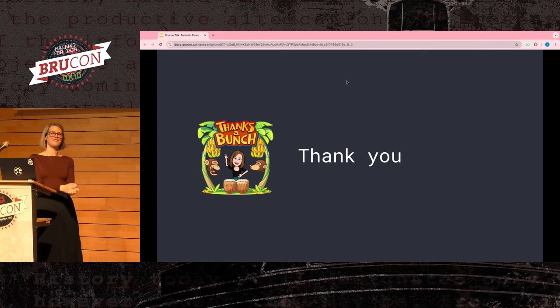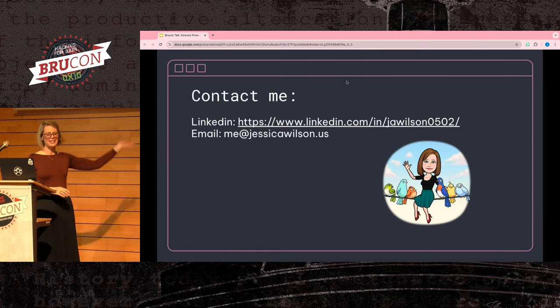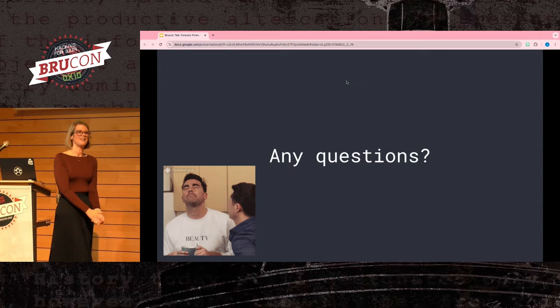With all that being said, thank you for listening. If you want to get in touch, here's my information — LinkedIn and email. I hope you guys enjoy the rest of your conference.